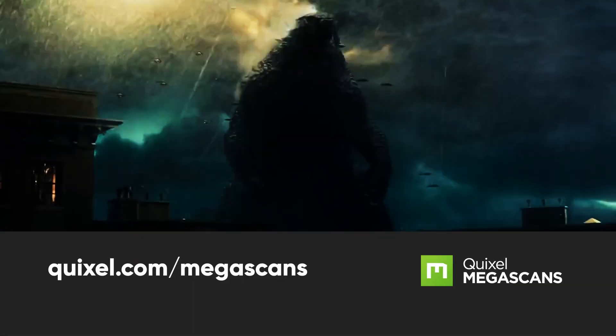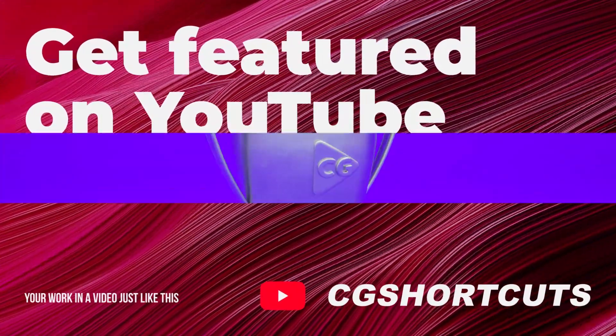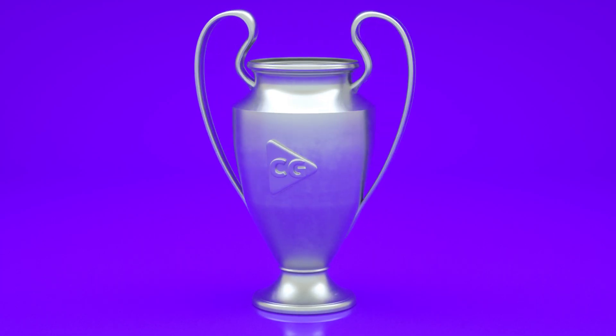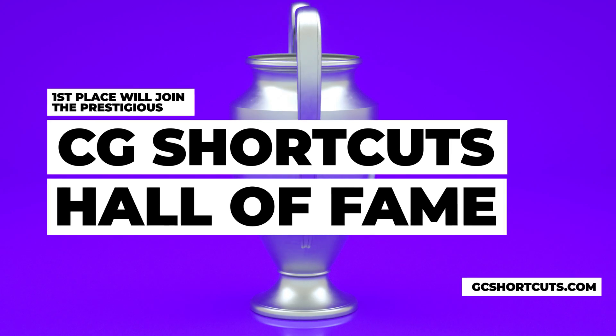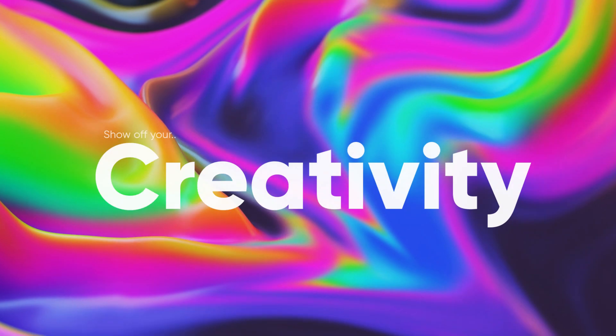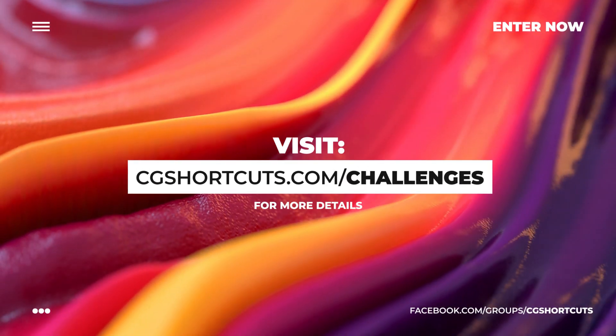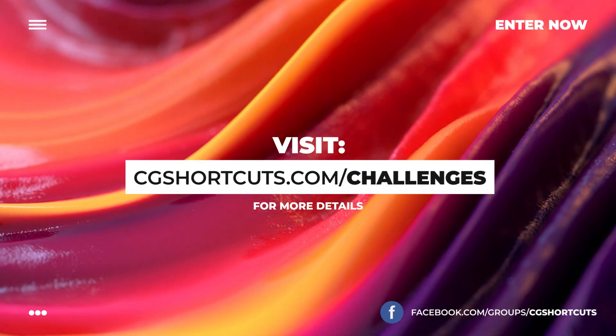You can learn more about Quixel Megascans at the link below. Winners will also be featured in a monthly YouTube video just like this one, and our first place winner will join our previous winners in the prestigious Hall of Fame on the CGShortcuts.com website. You'll also get the chance to improve your skills and show off your creativity, so get involved. Visit CGShortcuts.com forward slash challenges for more details and join our Facebook group to enter.